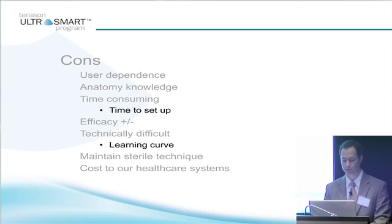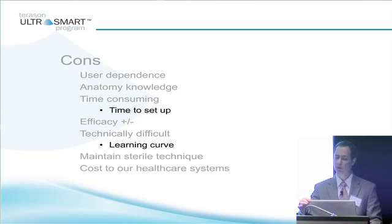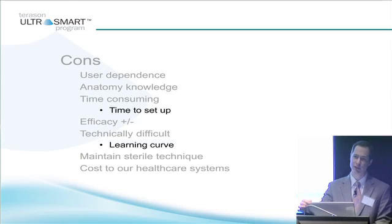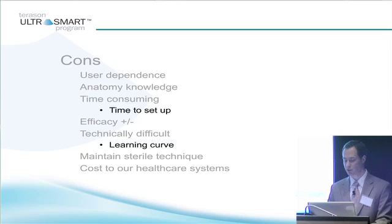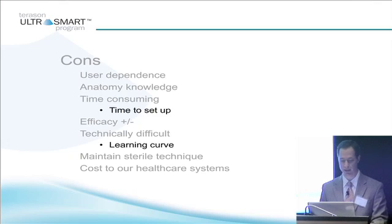Efficacy is another con. There have been a fair number of studies looking at guided injections — whether fluoroscopic or ultrasound-guided — for corticosteroid versus non-guided injections. The jury is out. In general, it's felt that improved accuracy does not improve efficacy with ultrasound-guided steroid injections. However, there may be reasons to do guided injections for non-steroid-related things, such as injection of biologics. It's also technically difficult — hence the learning curve I mentioned. Maintaining sterile technique is more difficult with ultrasound, and there's also cost to the healthcare system if everyone is billing for ultrasound-guided injections.